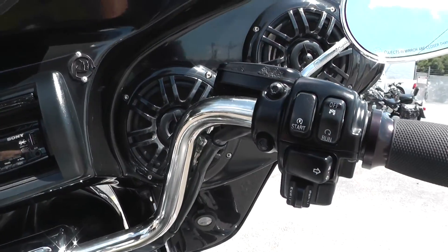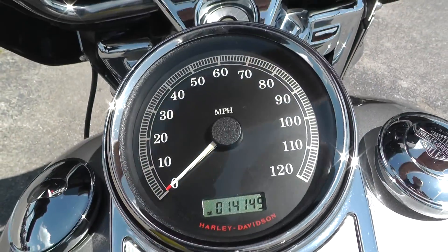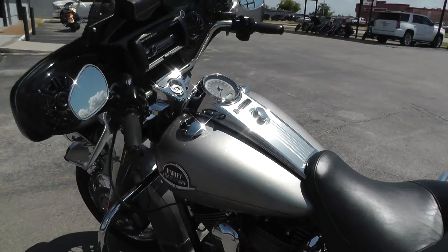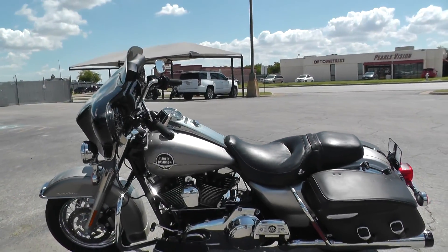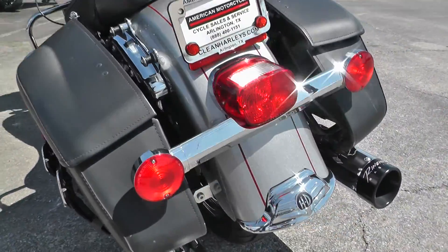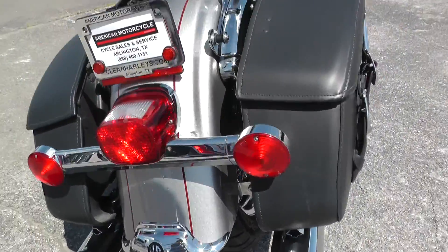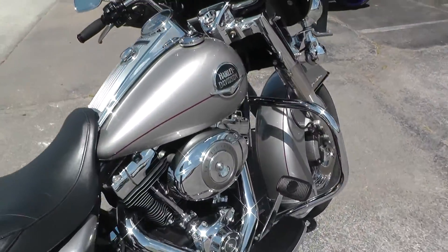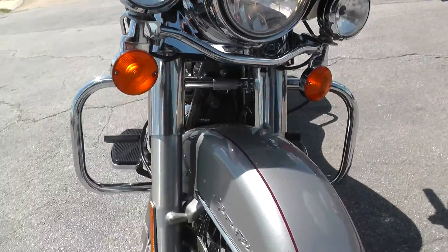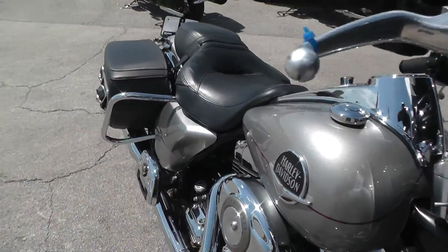This bike's got electronic cruise control and it has 14,149 miles. It sounds good with those Reinhardts. Good tire up front and in the back. We ran the bike through our shop and checked it out to make sure it was good to go — she's ready for the road.